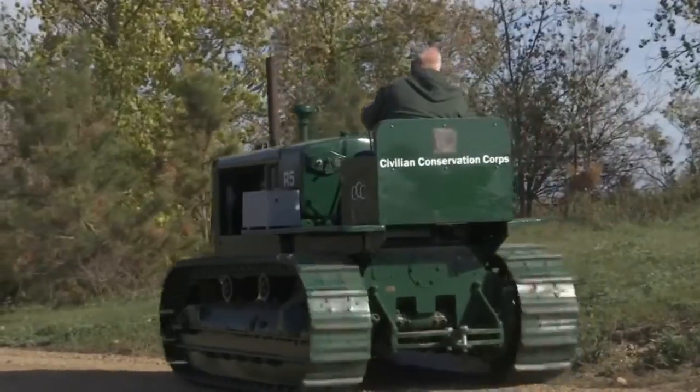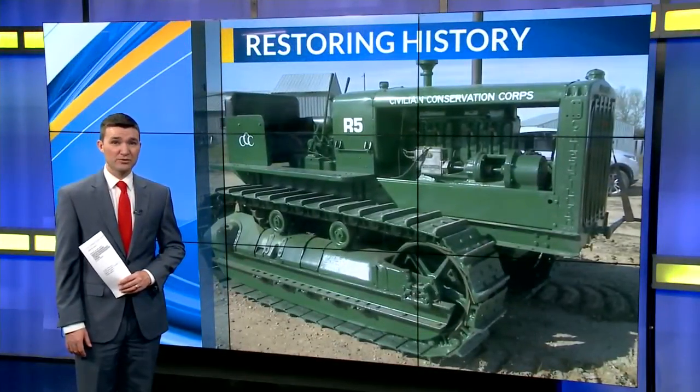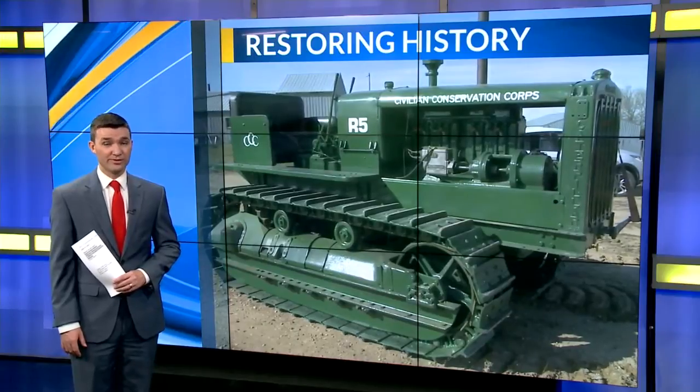For KEX News, I'm Alexis Larson. Jason says they have about a dozen Caterpillar model tractors that they've restored, and they're working on another one.